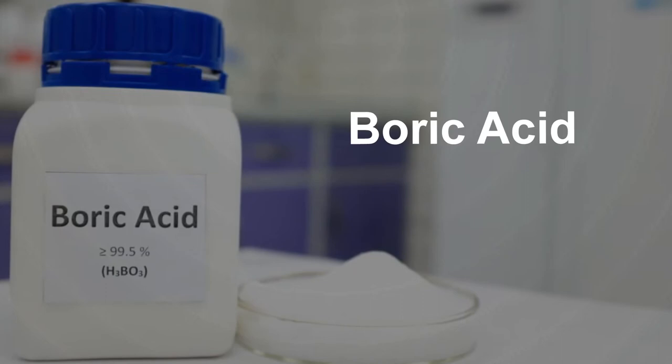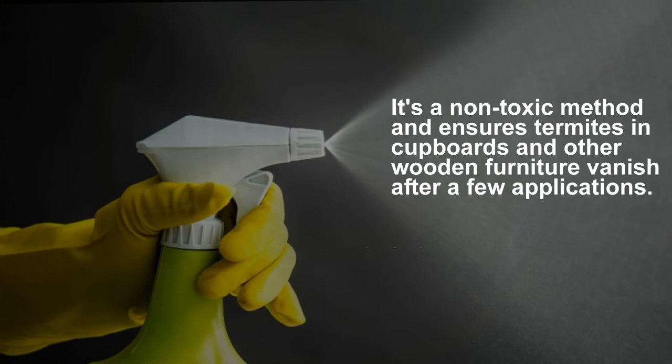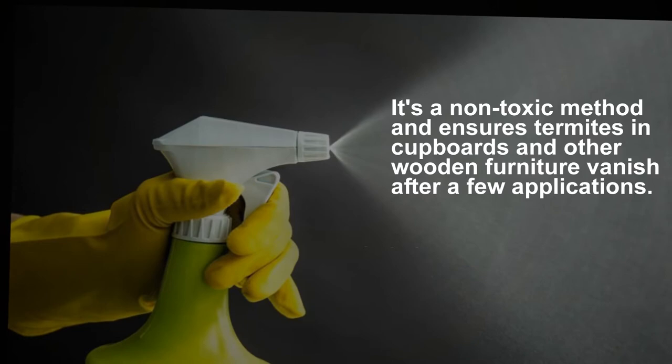Boric acid: make a solution of borax powder and water and spray it on the affected areas to get rid of termites at home. It's a non-toxic method and ensures termites in cupboards and other wooden furniture vanish after a few applications.